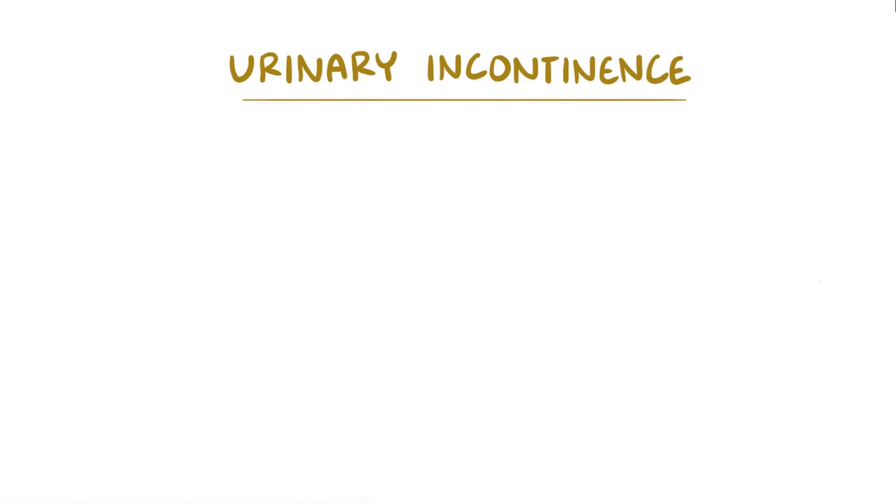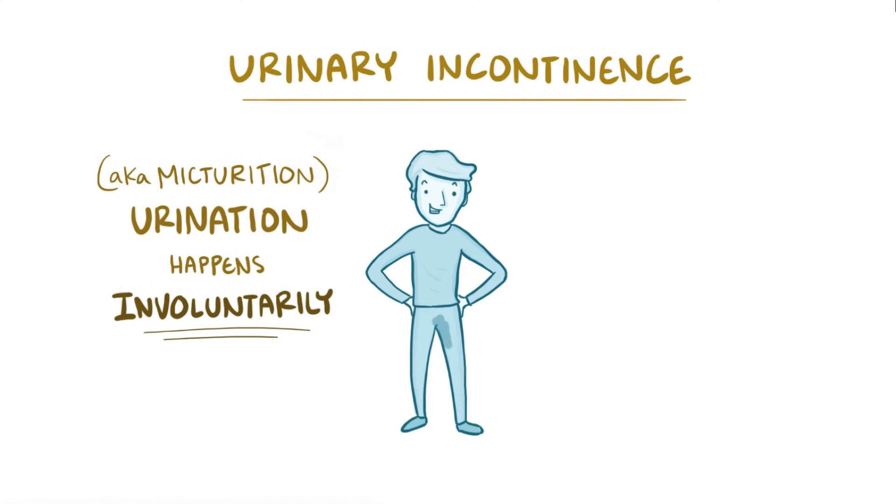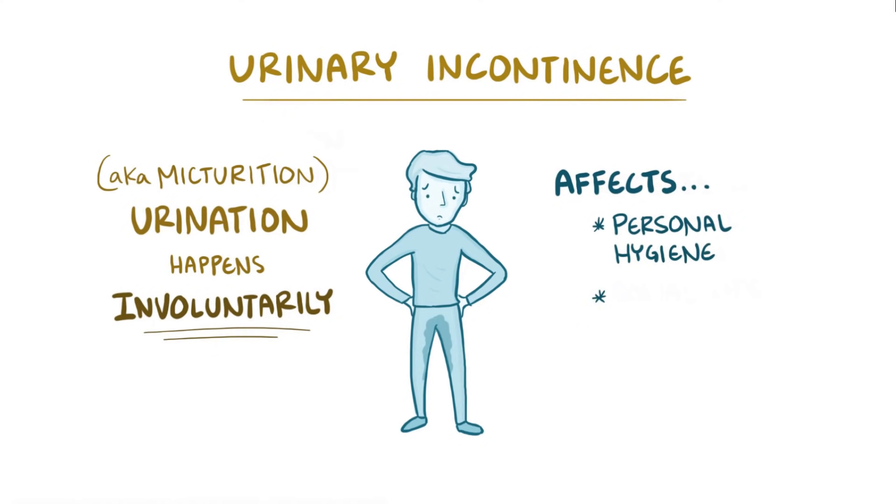Urinary incontinence is a problem where the process of urination, also called micturition, happens involuntarily, meaning that a person might urinate without intending to. Urinary incontinence is especially problematic because it affects a person's personal hygiene as well as their social life in a way that can be very limiting.